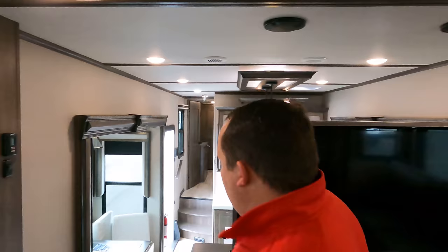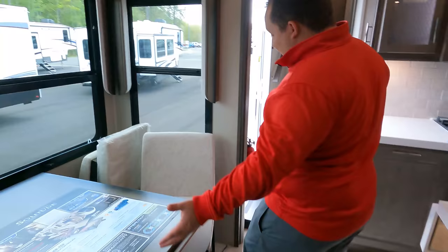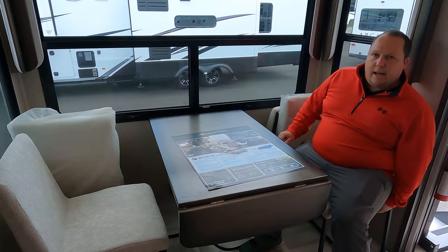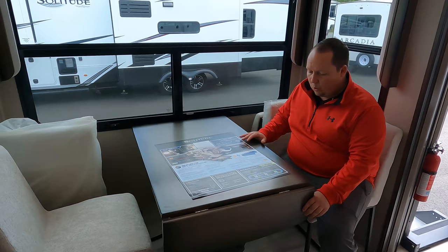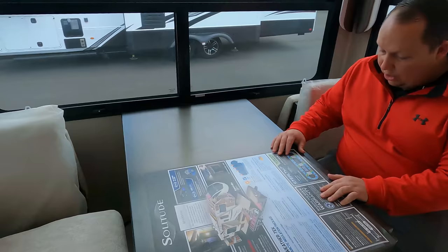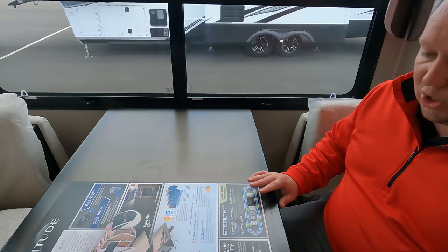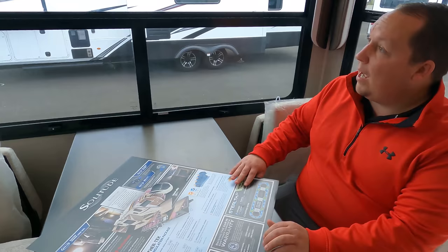Coming down the side, there's a nice dinette - looks like a little bit more space than usual. Nice solid foundations for the chairs, no carpet, flush floor. Looks like this unit is also prepped for a third air conditioning unit - you could run all three at once. Here in the Virginia store they haven't optioned it with the third, but you can get it. It's a 101-inch wide body with nice big windows, spare chairs, and a really nice dinette.